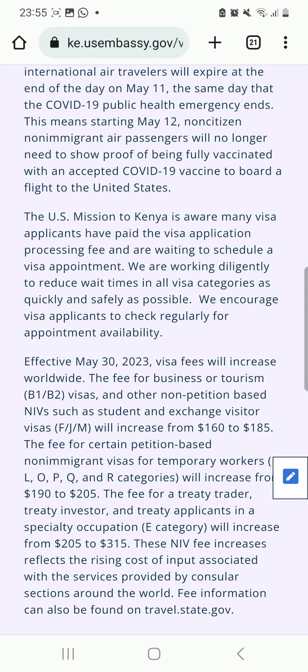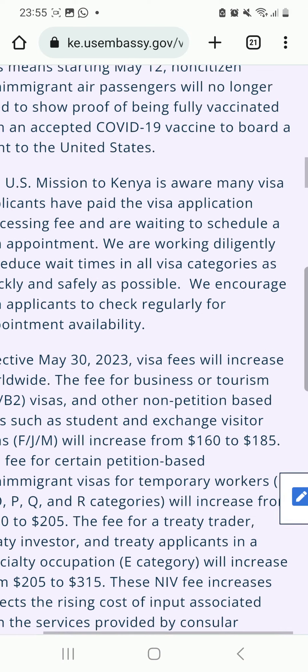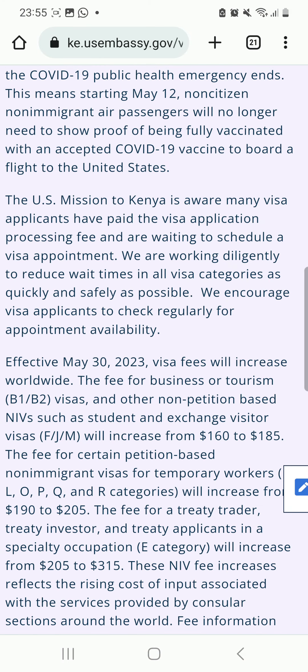This is the US Embassy website, and you can see right here: effective May 30, 2023, visa fees will increase worldwide. The fee for business or tourism — that is B1/B2 visas — and other non-petition based NIVs such as student and exchange visitor visas (F, J, M) will increase from $160 to $185.